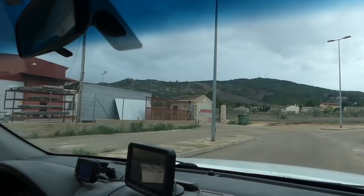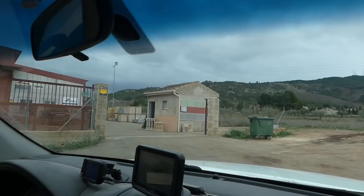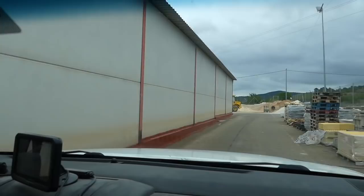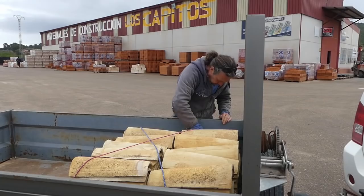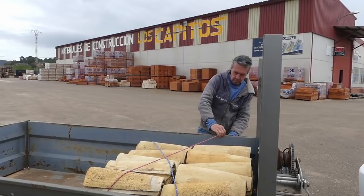Next stop, our local builder's merchant. We need some more lime, we need some more roof tiles, and we need some builder's buckets because we've destroyed all of ours mixing mortar with that drill. There are our roof tiles - we've actually had to buy 100, we only needed 50, but it's what comes on a pallet. At 50 cents each we can't really complain. We've got the lime and the builder's buckets, so happy days.